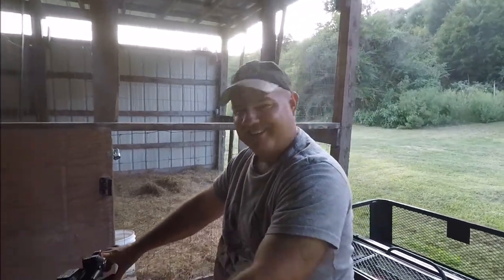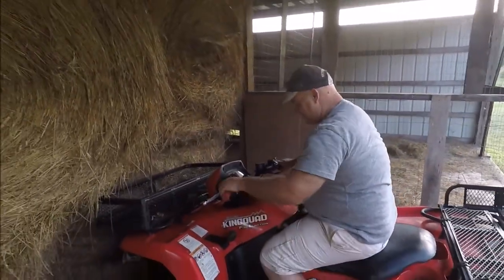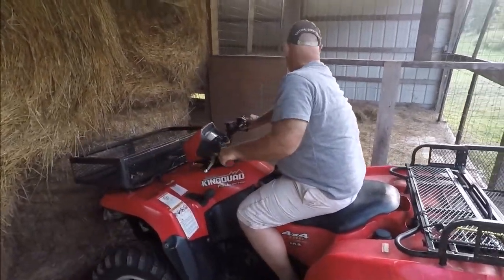It's good to be hanging back out with Kevin again. Now let's back up — let's see if Kevin can back up. Oh yeah, he's doing good.